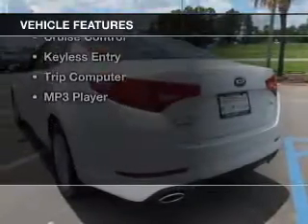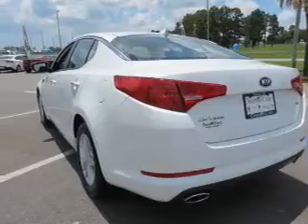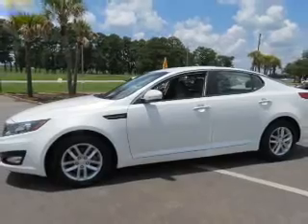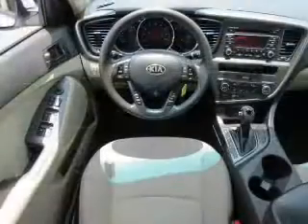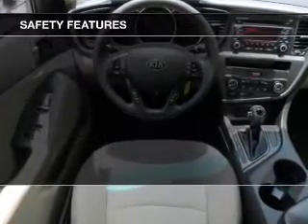The features include a turbocharger, electric trunk, Bluetooth connectivity, satellite radio, steering wheel controls, premium rims, cruise control, keyless entry, a trip computer, and an MP3 player.